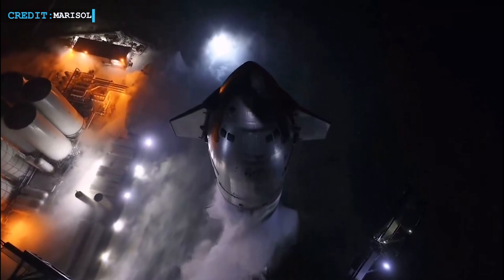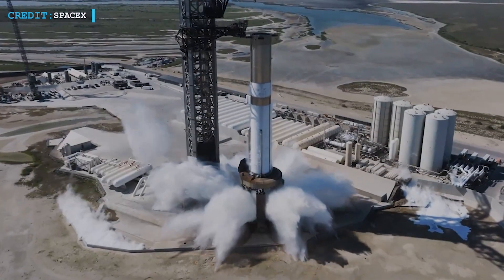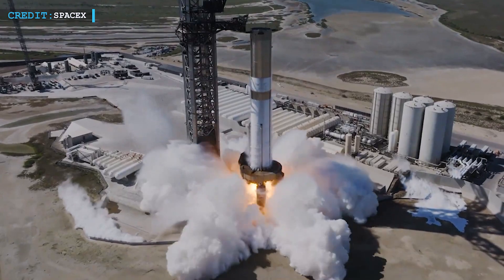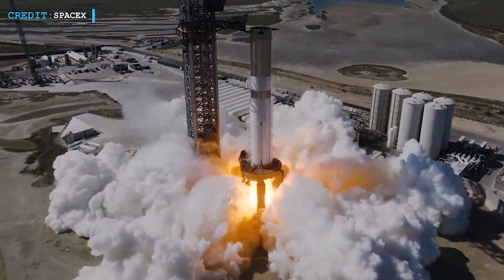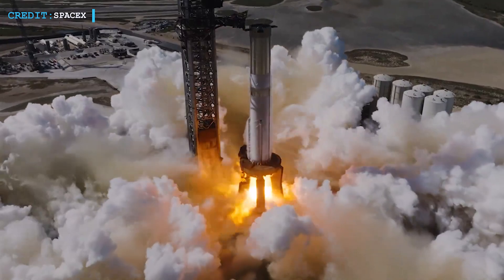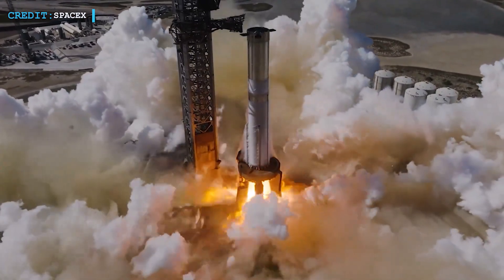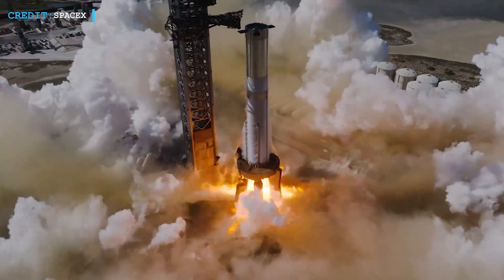Welcome back to another episode of Engineering Today. SpaceX recently made huge progress towards its upcoming Starship rocket launch. They completed an important static fire with Booster 11. During this test, the booster's engines, called Raptors, fired up, creating shockwaves in the exhaust cloud.